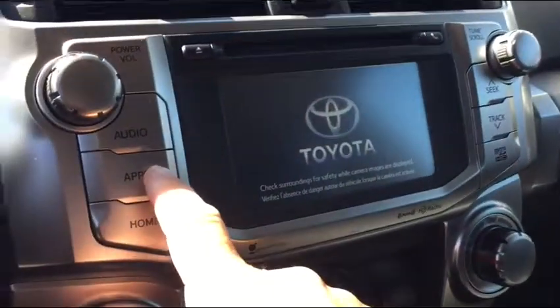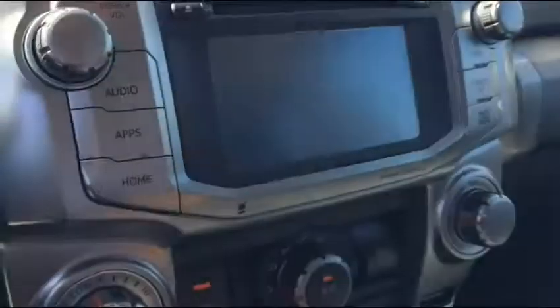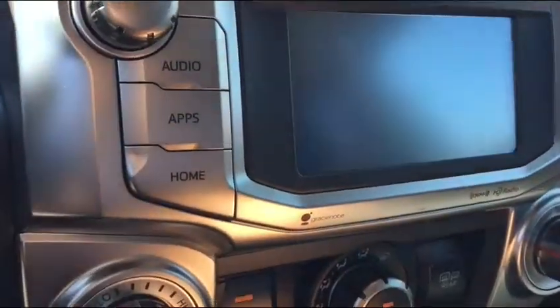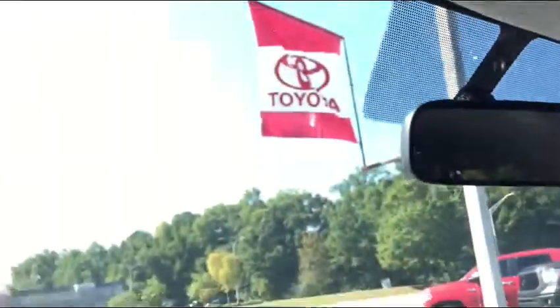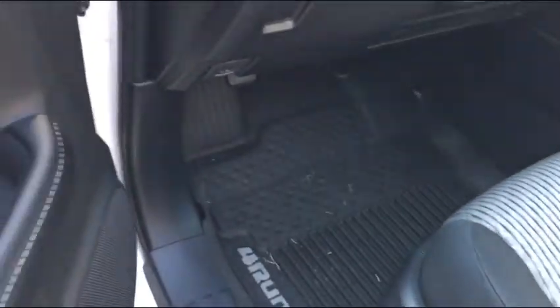It is a 4x4. The navigation should populate in a second, and that's also where your backup camera will appear when you're in reverse. You have your downhill assist, your vehicle stability control up on the roof. This has eight miles as it sits here today, and again you have all-weather 4Runner mats.